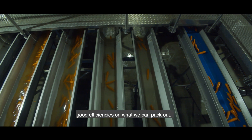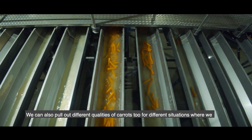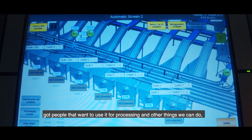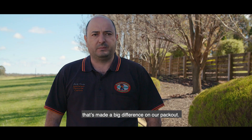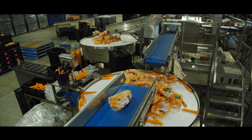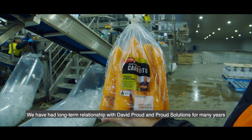We've got good efficiencies on what we can pack out. We can also pull out different qualities of carrot for different situations — where we've got people that want to use it for processing and other things. That's made a big difference on our pack out.